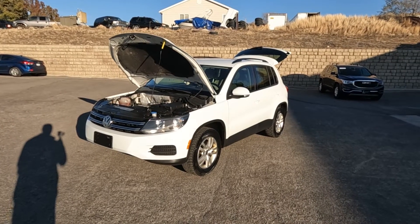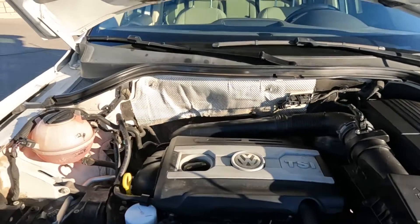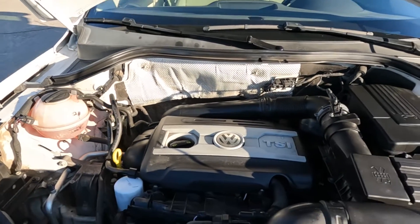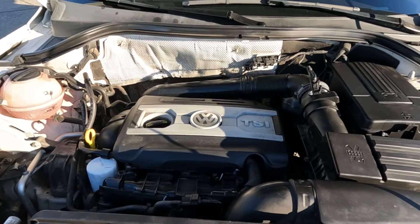Hello everyone, today we have a 2017 Volkswagen Tiguan. It has a clean Carfax and it isn't smooth as to be so I'm going to go ahead and close this up and take it for a tour.